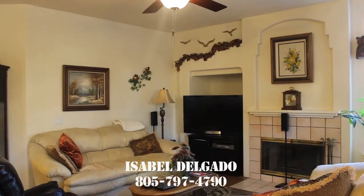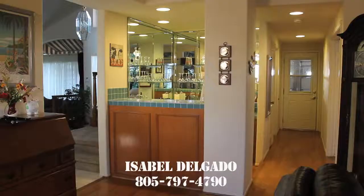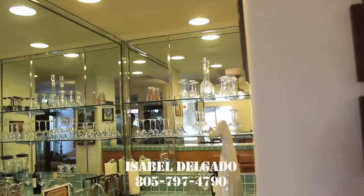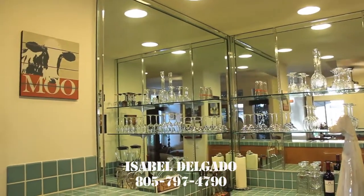The best thing about this home: there's no Mello-Roos, no homeowner association. It is in move-in condition. You will have to see it to see the value of what you're buying.